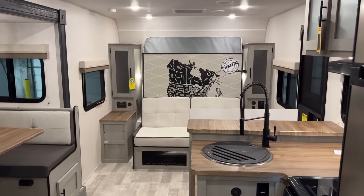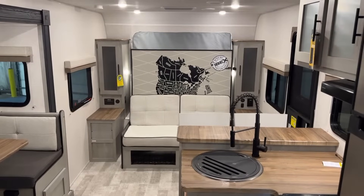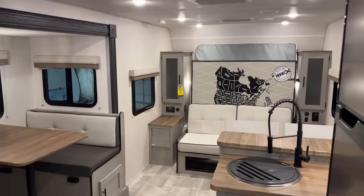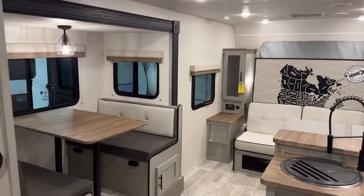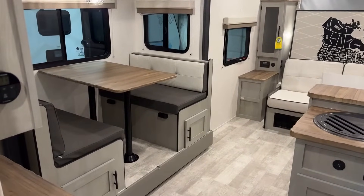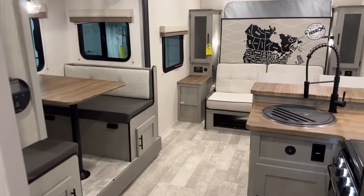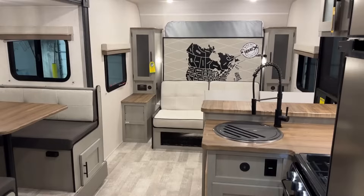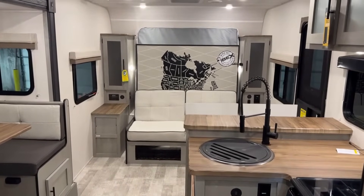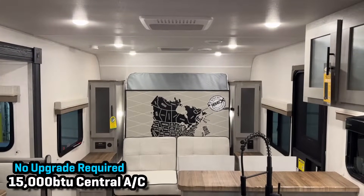This thing is only 23 and a half feet total length but it feels enormous inside. The deep slide, the carpetless floors, the light colors, and the taller ceiling — it just feels big in here, especially when you put that murphy bed away and put it in sofa mode. Up top you have a 15,000 BTU centralized air system, which is kind of nice.